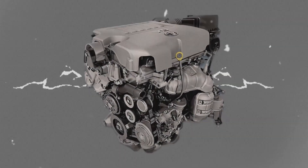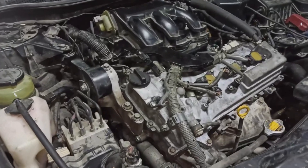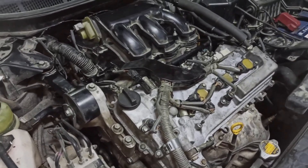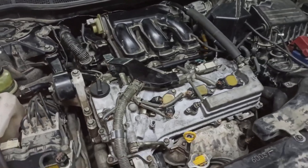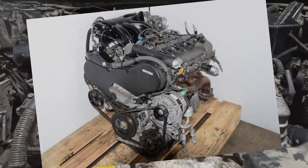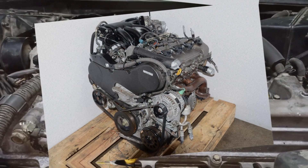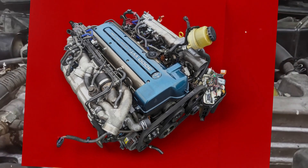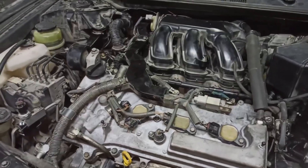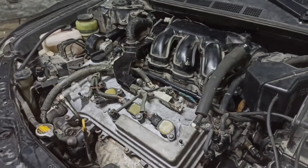Introduced in 2004, Toyota's 3.5-litre V6 engine, known as the 2GR-FE, marked a significant advancement in the company's engine lineup. This engine replaced the older 1MZ-FE V6 and the legendary inline-six JZ engines. The 2GR-FE quickly became a popular choice for mass-produced Toyota vehicles, including the Camry, RAV4, and Highlander.